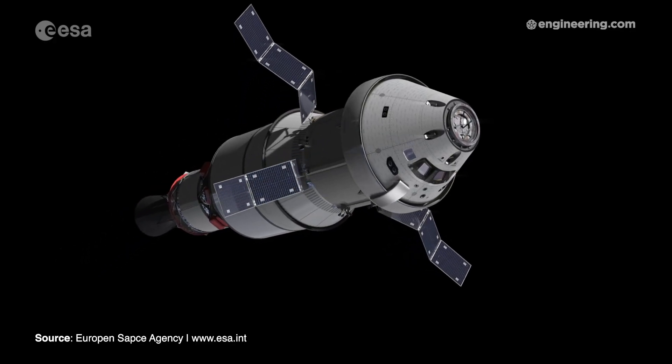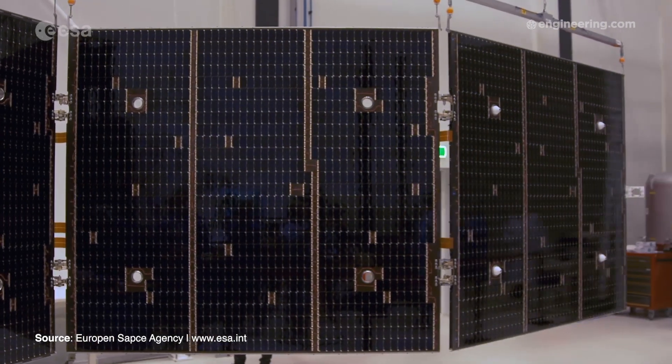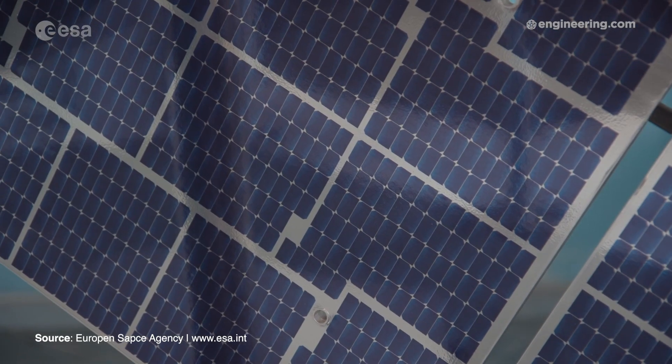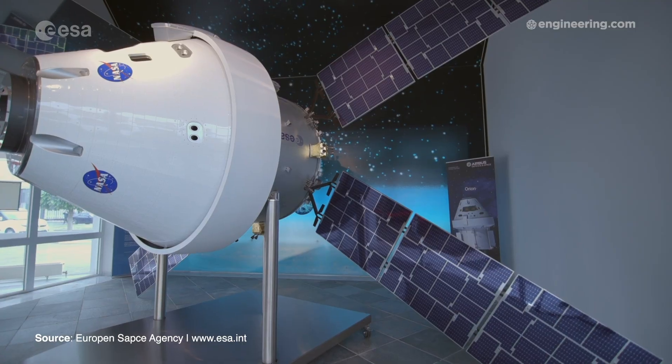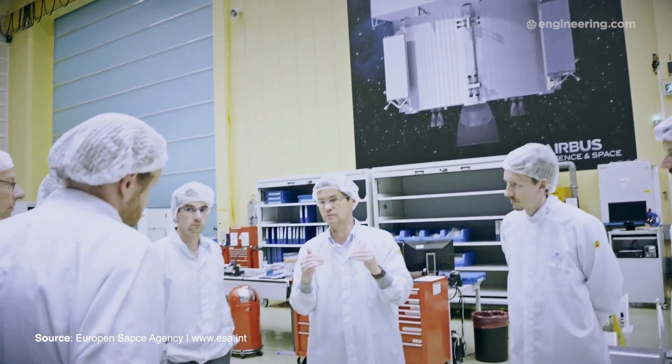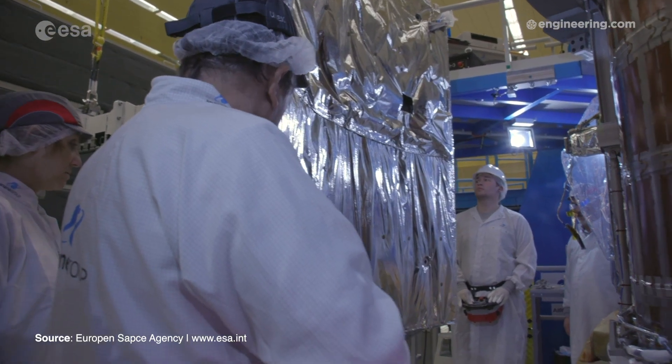Each of its four solar array wings is 6.5 feet wide and 23 feet long. All four wings have a total of 15,000 solar cells, which, according to the ESA, is enough to power two three-bedroom homes.